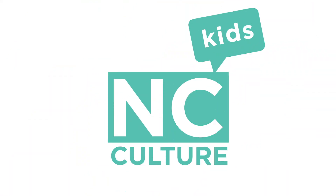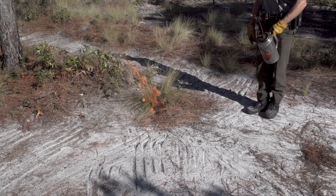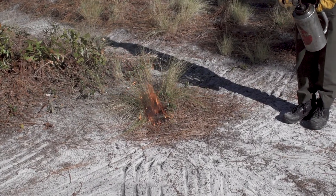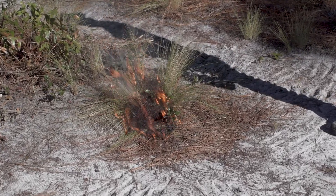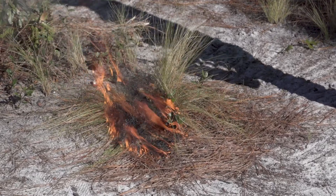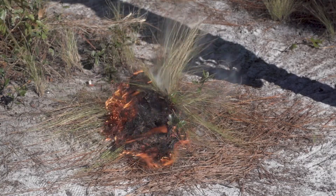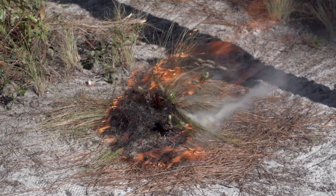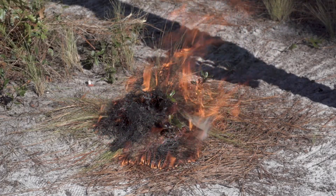Let me show you one of them. Wiregrass is a fire-adapted species and burns very quickly in its environment. It's important that we burn it frequently to knock back the woody vegetation like shrubs and small trees and allow this wiregrass to benefit from frequent fire. The deep root system of the wiregrass allows it to grow back after a fire and sprout and flower during that growing season.